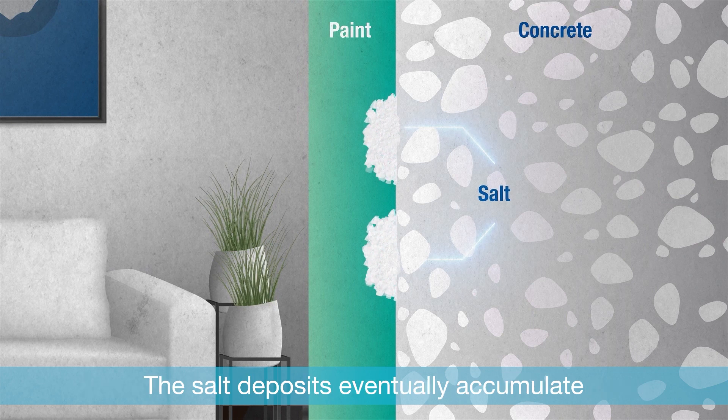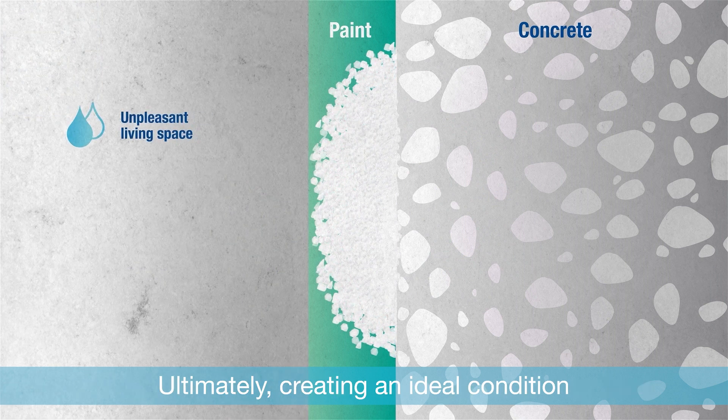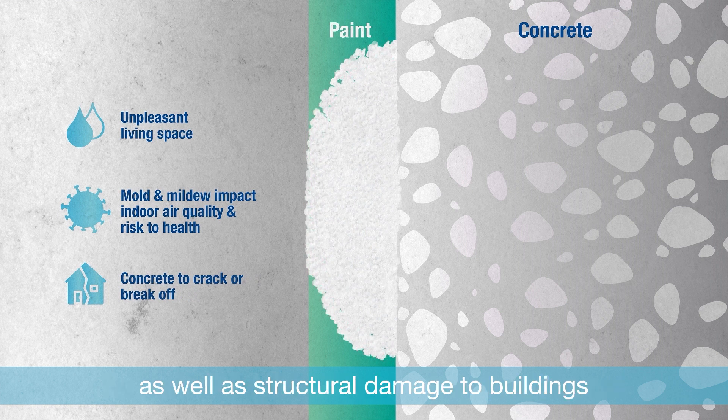The salt deposits eventually accumulate and press through surface coatings, destroying them — ultimately creating an ideal condition for mold and mildew that can negatively impact living conditions and air quality, as well as cause structural damage to buildings.